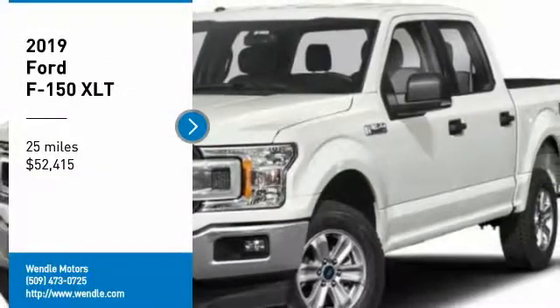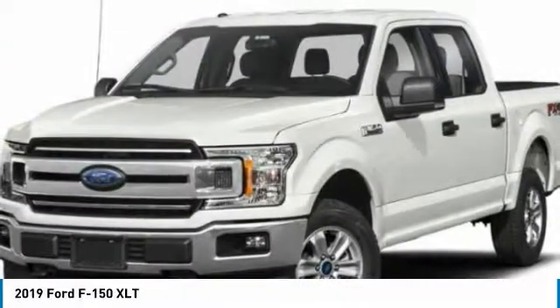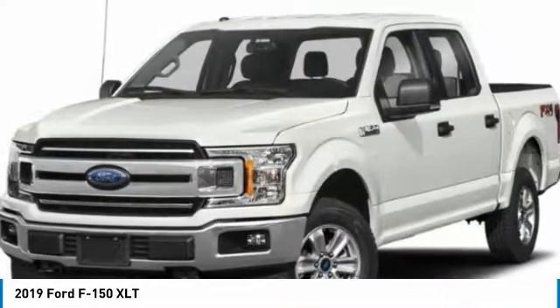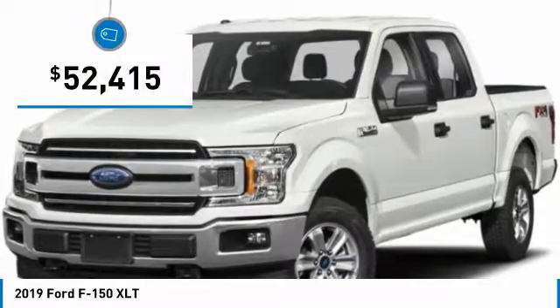This 2019 Ford F-150 XLT is Magma Red with a Medium Gray interior. This Ford F-150 XLT comes with great features including four-wheel drive and fog lights.